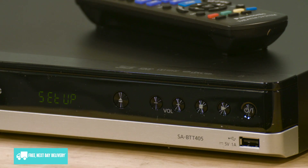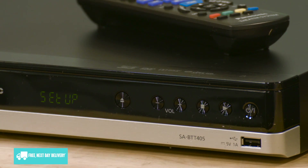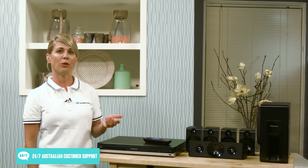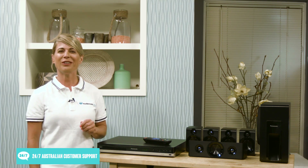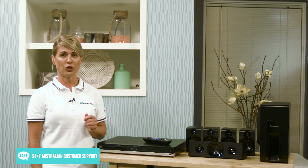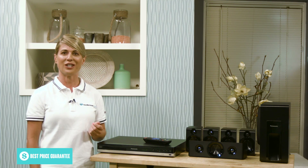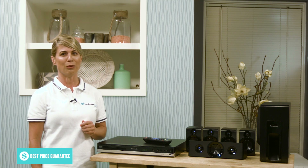The player can also access various online services and apps through your home internet connection, and you can even connect it via Wi-Fi with an optional adapter. Currently you can access services such as YouTube, Facebook and Twitter, but keep in mind support for these can change and services can be added and removed all the time.